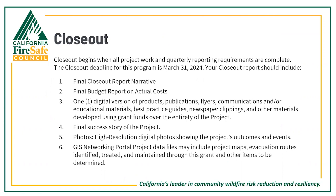For the closeout process, closeout begins when all project work and quarterly reporting requirements are complete. The closeout deadline for this program is March 31st, 2024. Your closeout report should include a final closeout report narrative, final budget reports on actual costs, one digital version of all products, publications, flyers, and communications developed using grant funds, a final success story, high-resolution digital photos showing the project's outcomes and events, and any GIS data files which may include project maps, evacuation routes identified, treated, and maintained through this grant.